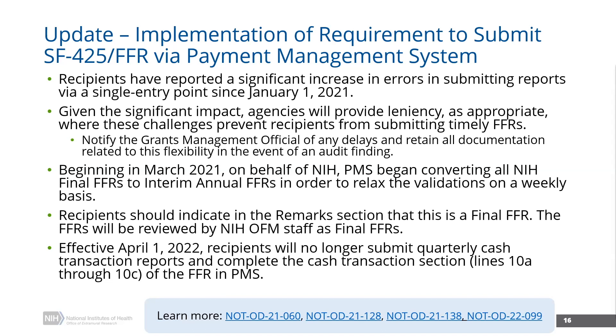Beginning March of 2021, NIH requested that PMS convert all of our final FFRs to interim annual FFRs in order to relax some of those validations that were preventing the submission, particularly related to the federal cash transaction report. Now, as of April 1 of this year, recipients are no longer required to submit that quarterly cash transaction report. So we should be able to see some of those issues being resolved so that recipients can move things forward a little better.